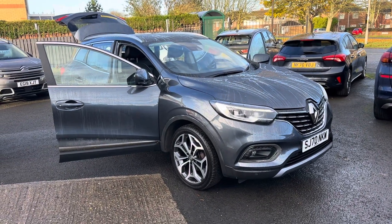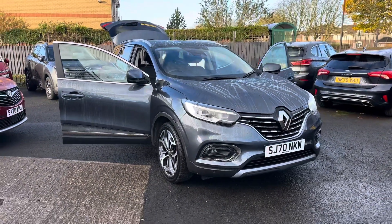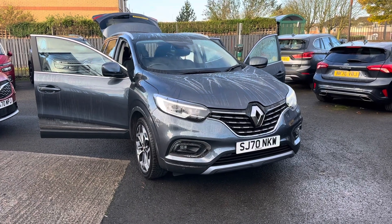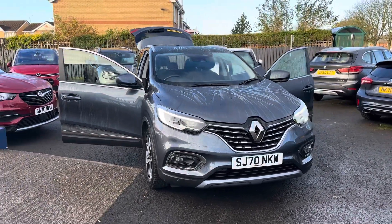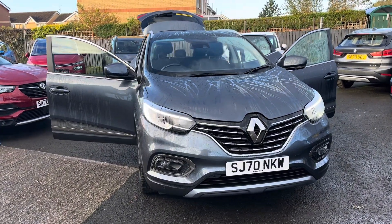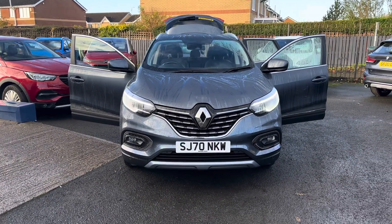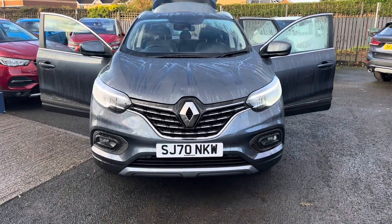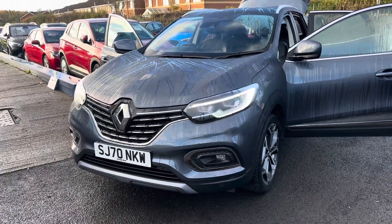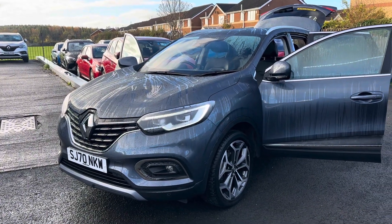Hello and welcome to Alex of Cars in Guidepost. Here we present this beautiful 2020 70-plate Renault Kadjar 1.5 diesel GT Line. This car has only had one owner from new, covered 45,000 miles, and is still under manufacturer's warranty until September 2025. This car comes with two keys, it's just been MOT'd, and it has full main dealer service history, with the last service being carried out on the 19th of September 2023 at 45,335 miles.